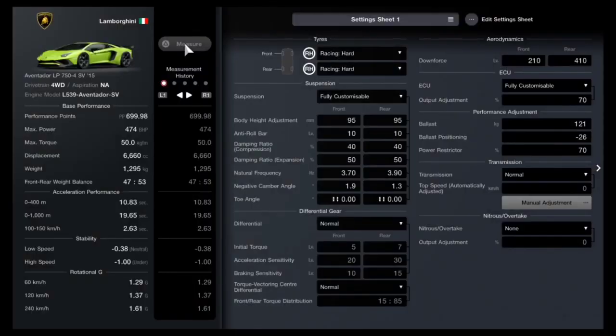Here is the tune you're going to be using for this particular race — you can pause now and copy it down. For tires, equip Racing Hard, but also purchase Racing Intermediate tires in case it begins to rain. You need a fully customizable racing suspension with the following settings: body height adjustment 95/95, anti-roll bars 10/10, dampening ratio compression 40/40, dampening ratio expansion 50/50.